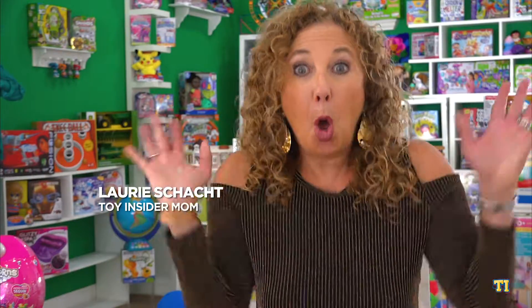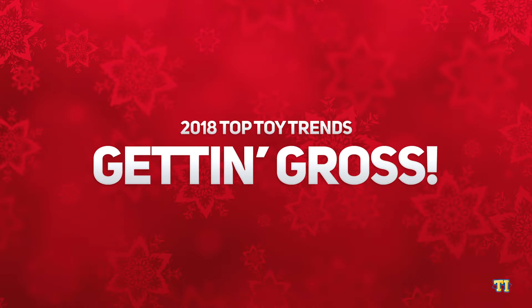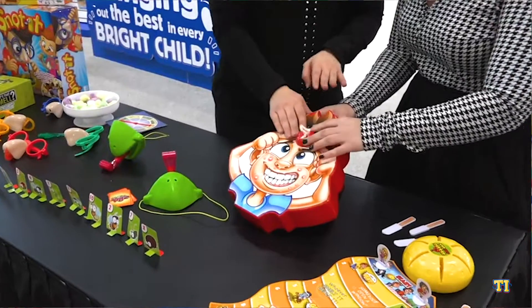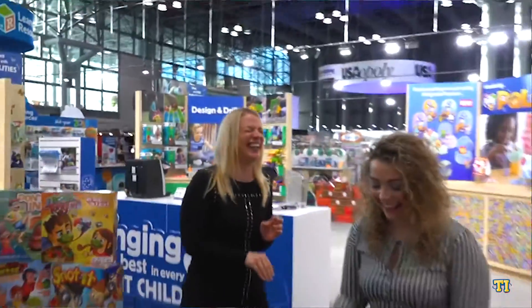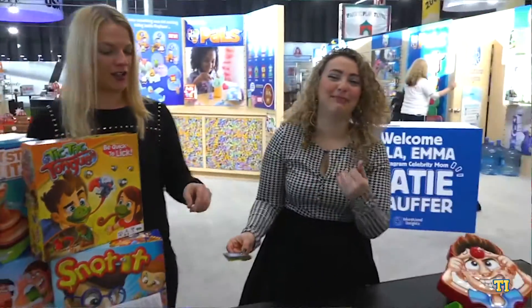Poops and farts and burps — oh my! This year, kids will have a blast with toys that stink. Literally. These super silly games and collectibles bring lots of laughs and remind us that not everything has to be so serious.